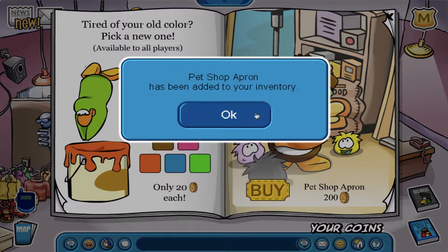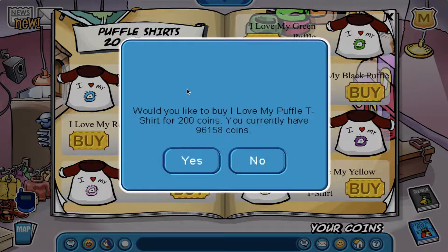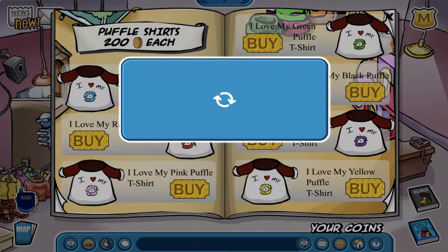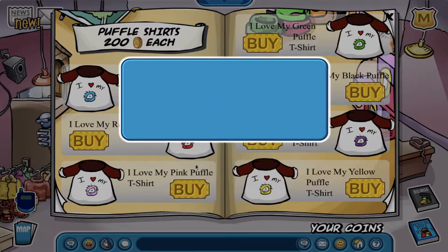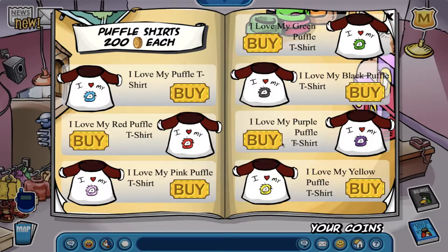Anyways, like last time, there are two new wigs at the big wigs catalog and they're honestly pretty cool. If you noticed anything about the new penguin style catalog, it's that all of the new clothing items are puffle related and they honestly look very incredible. My favorites has got to be the puffle shirts as I think they are honestly the best items at this catalog.